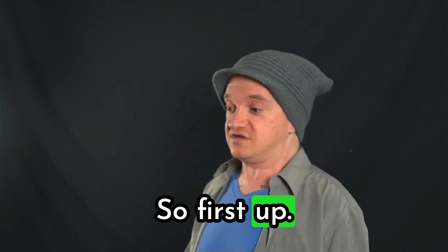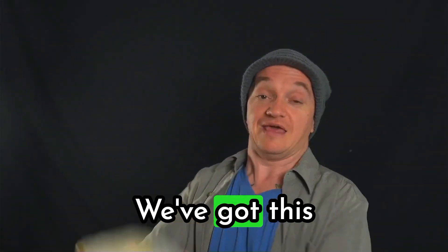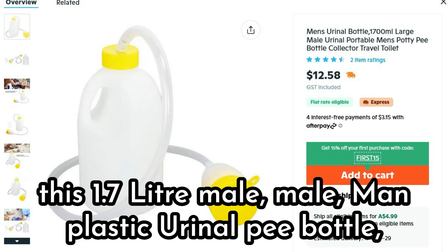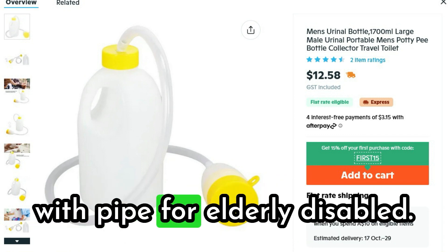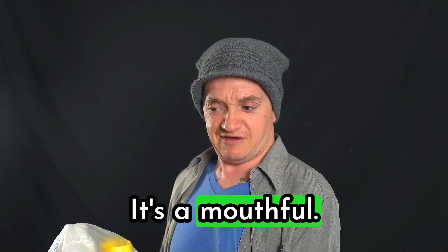First up we've got this 1.7 litre male plastic urinal pee bottle urine collector, elderly bedridden patients potty pipe foot elderly disabled. It's a mouthful.